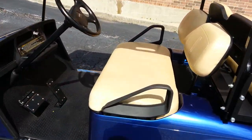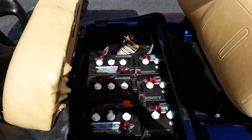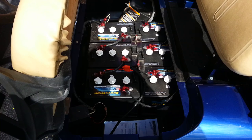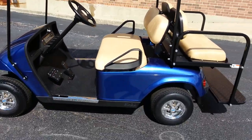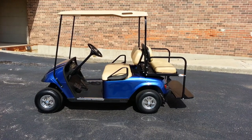We added six brand new Trojan black box batteries. These are distributed by Worldwide, a master distributor for Trojan. If you have any questions about Trojan black box batteries, we're Cartmart Plus at 708-228-1234. We also added a rear flip seat as well.